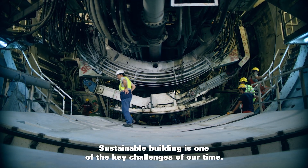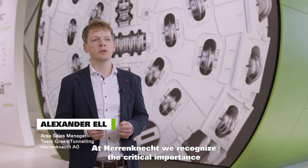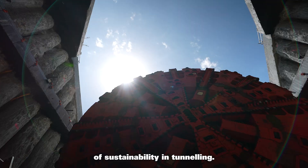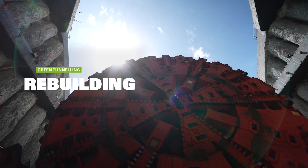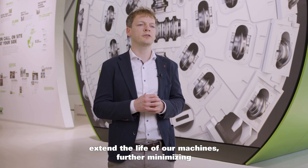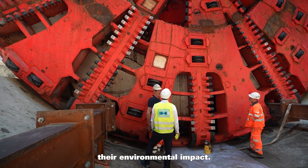Sustainable building is one of the key challenges of our time. At Herrenknecht, we recognize the critical importance of sustainability in tunneling. Our remanufacturing and refurbishment services extend the life of our machines, further minimizing their environmental impact.